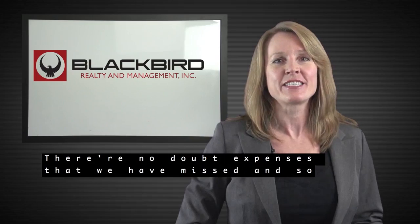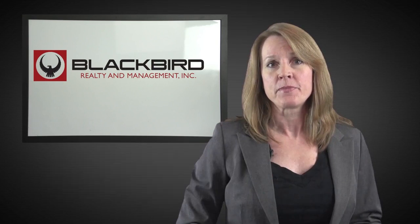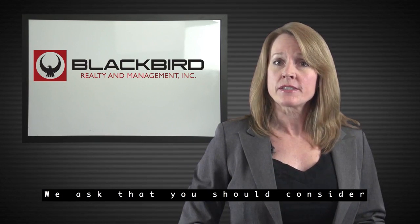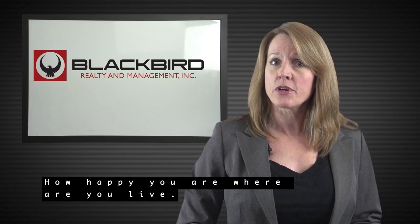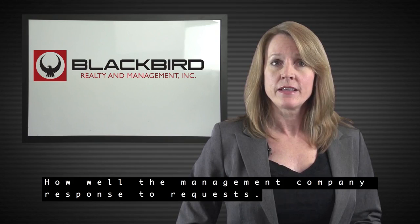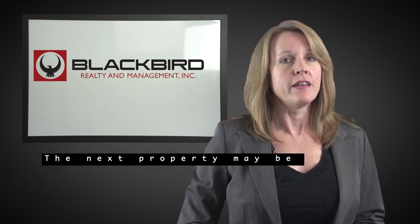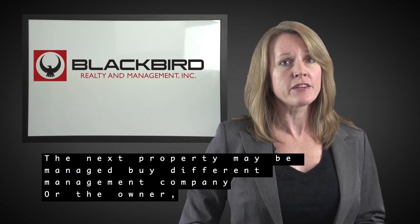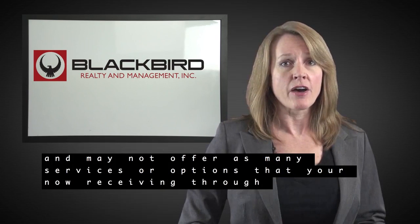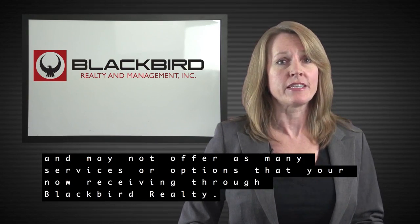There are no doubt expenses that we have missed, and some of the above expenses may not apply. Of course, it is your decision to move. We ask that you consider how happy you are where you live, how well the management company responds to requests, how easily you can pay the rent, how often the rents are raised, as the next property may be managed by a different company or owner and may not offer as many services or options that you're now receiving through Blackbird Realty.